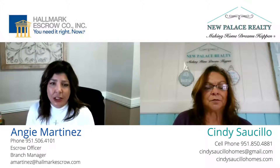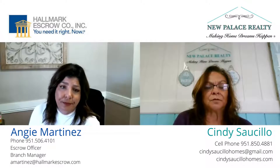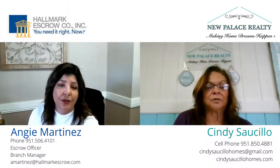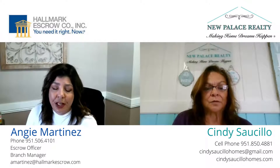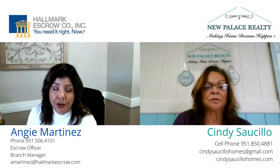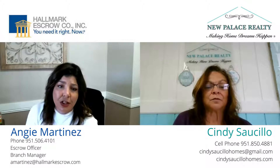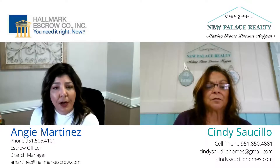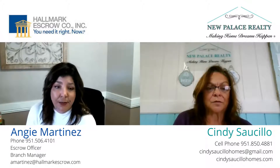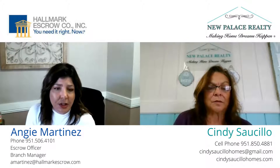We work closely with lenders, obviously both agents, buyers and sellers. Anytime you're in the middle of a transaction, it's got to go through escrow. There are a lot of functions that we do, a lot of responsibilities. There are our own separate documents that we require during a real estate transaction, tax forms that are required. We help facilitate the signing of the loan documents. There are many duties that we have, a lot of responsibility in the real estate transaction.